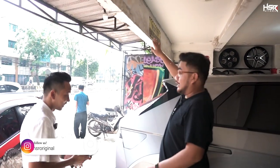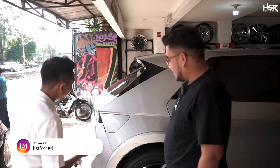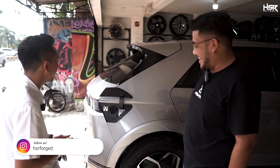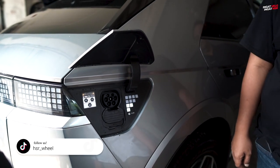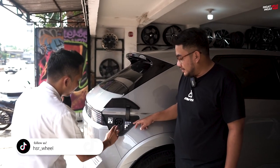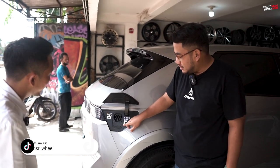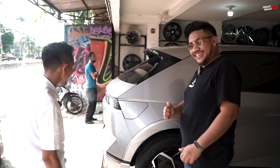Kalau untuk pengecasan, kita bisa buka juga dari kunci ini. Di sini juga ada parametrik untuk pengaturan baterai. Untuk close bisa ditutup aja om. Wah, cakep, keren.